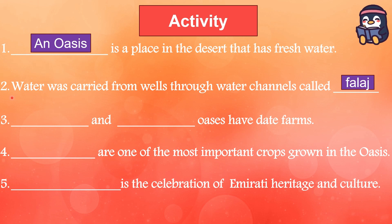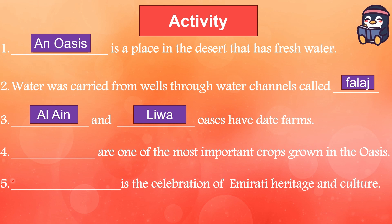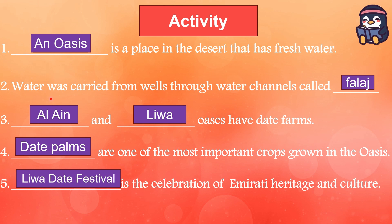Water was carried from wells through water channels called falaj. Third question: blank and blank oasis have date farms. The answer is: Al Ain and Liwa oasis have date farms. Fourth question: blank are one of the most important crops grown in the oasis. The answer is: date palms. Fifth question: blank is the celebration of Emirati heritage and culture. The answer is: Liwa Dates Festival.